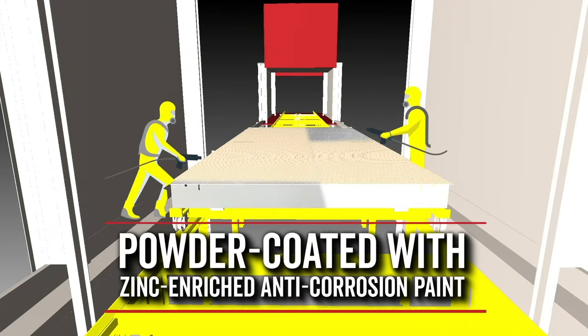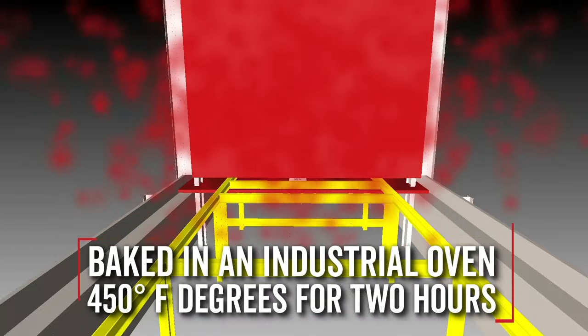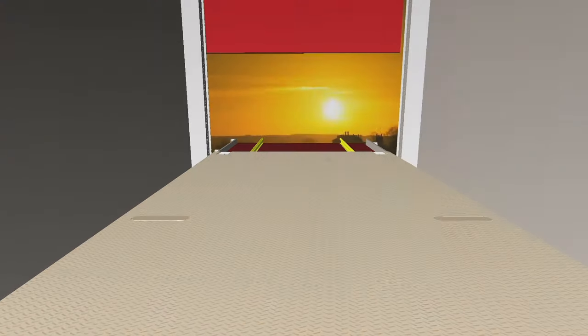The Waybridge is then powder painted with anti-corrosion paint and baked in an industrial oven at 450 degrees for two hours. This quality process ensures paint adheres correctly for a lifetime of heavy duty use in a variety of extreme weather conditions.